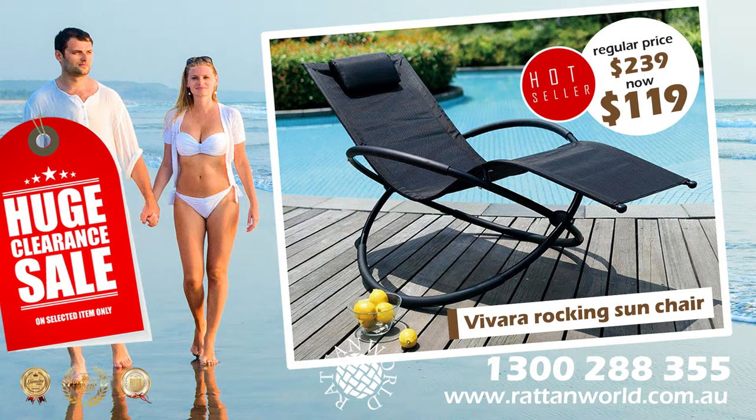Put your feet up and be suspended in horizontal bliss. The Vivara is ideal for the garden, the patio or by the pool.